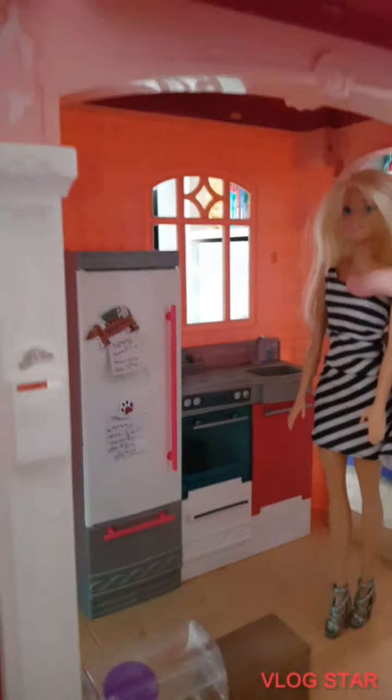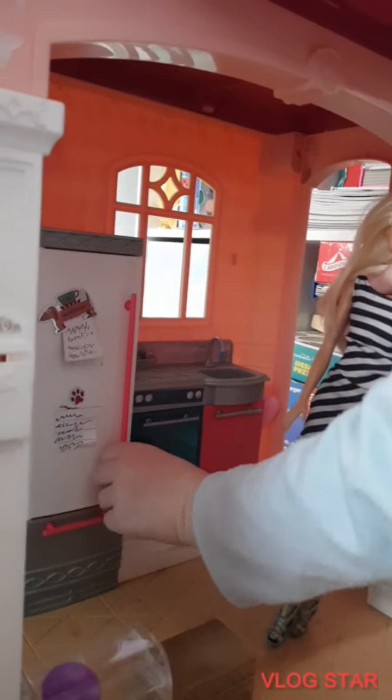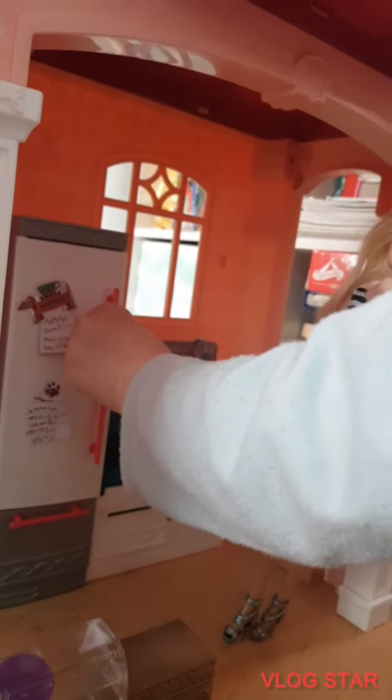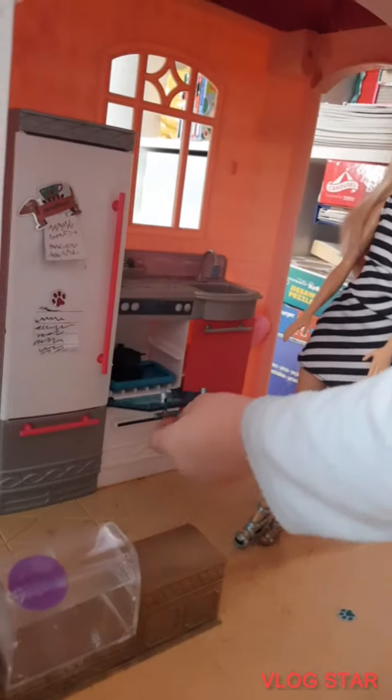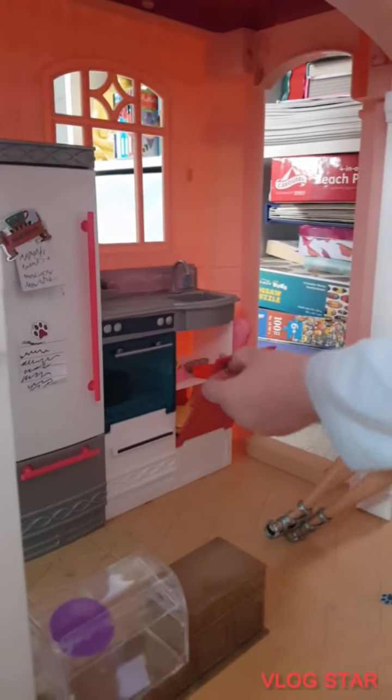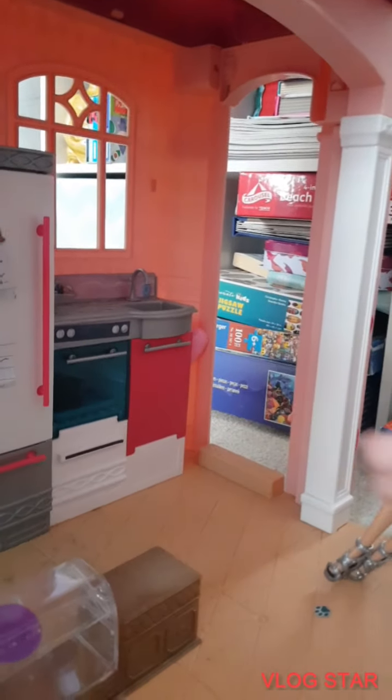Then we've got the kitchen. This is the fridge — we have some Cheerios in here, just don't mind that. And then we've got the oven and the cabinet. Some people wonder what's in there.